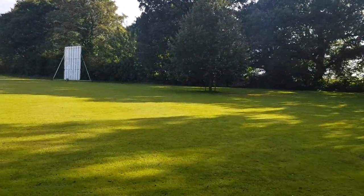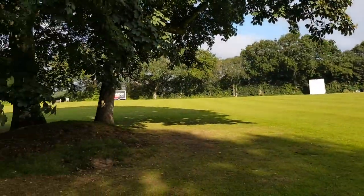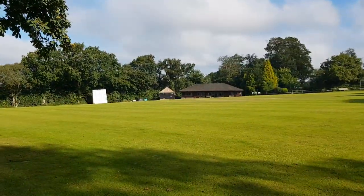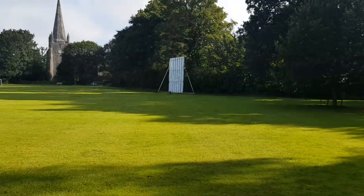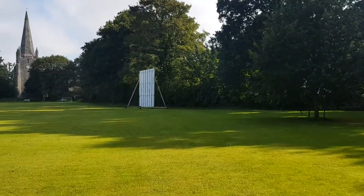So coming round here, I do wonder if this tree, which is quite big, ever comes into play — like the old tree at Canterbury. Wasn't it four or six if it hit the tree, I think?